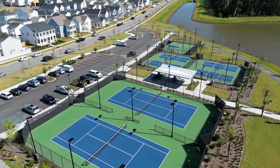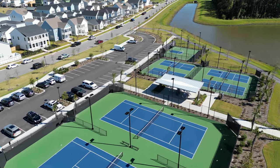While the pool is the main focus, you can't discount everything else. Behind me we've got two tennis courts, four pickleball courts, and a half-court basketball court — and they're all lighted.